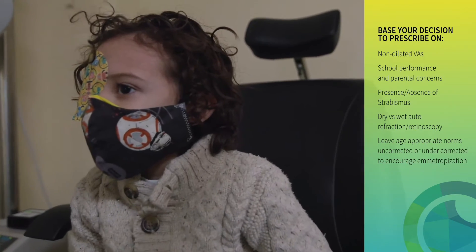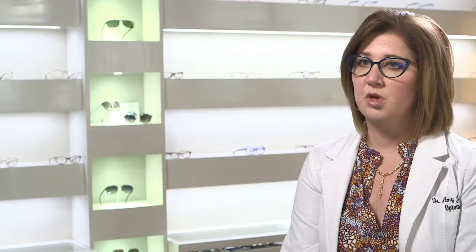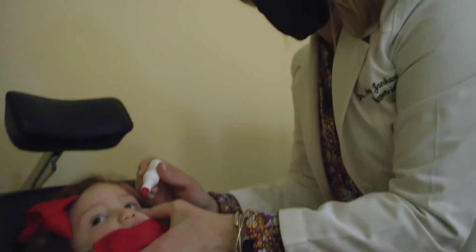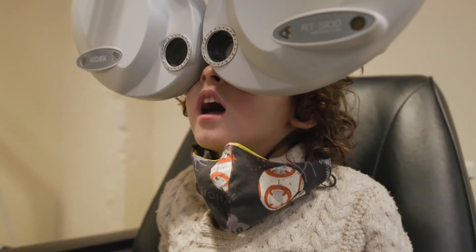We'll check their acuities and do retinoscopy, and check their entrance testing like we would on any adult. We'll check their pupils and their EOMs, and once we know those things are normal, we'll get them dilated. As soon as we put our cyclopentolate in, we wait about 10 or 15 minutes and then we're going to do retinoscopy or an auto refraction again.